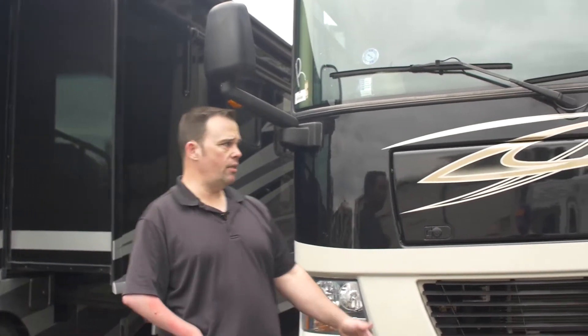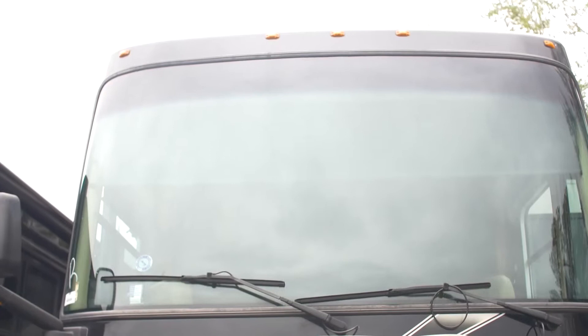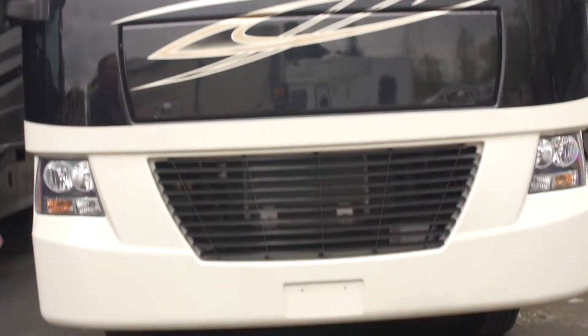Hello, this is Camper Casey at Johnson RV, America's number one premium pre-owned RV dealership located in Fife, Washington. What we're looking at here today is a 2010 Tiffin Allegro 34 TGA.